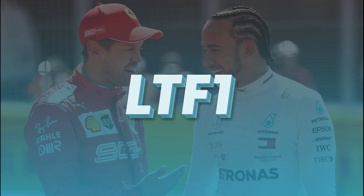Welcome back to LTF1. We've got a really quick livery rundown for you today. It's going to be a short video, but don't forget to like and subscribe.